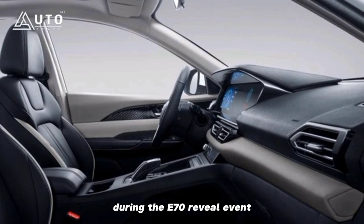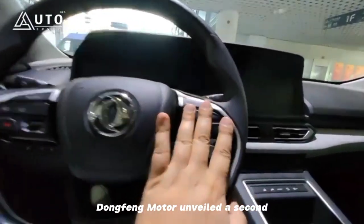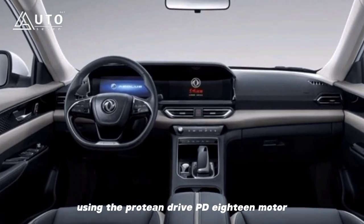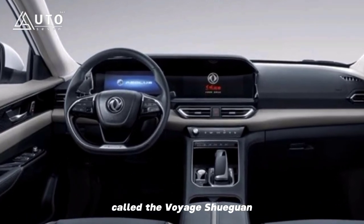During the E70 reveal event, Dongfeng Motor unveiled a second, higher-end vehicle using the Protean Drive PD-18 motor, called the Voyage Hueguang.